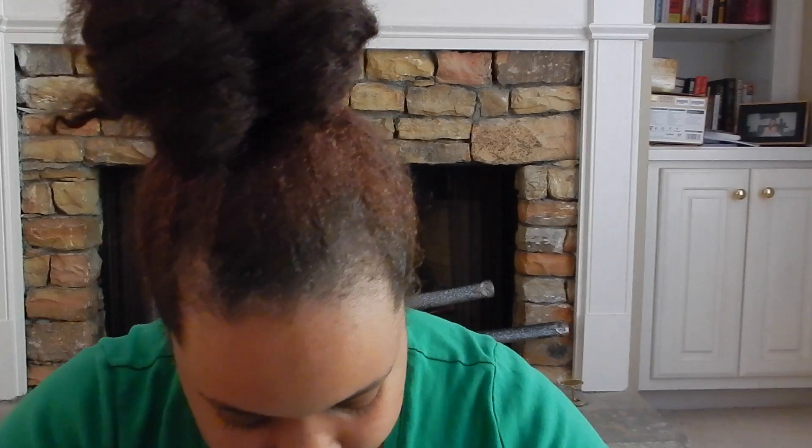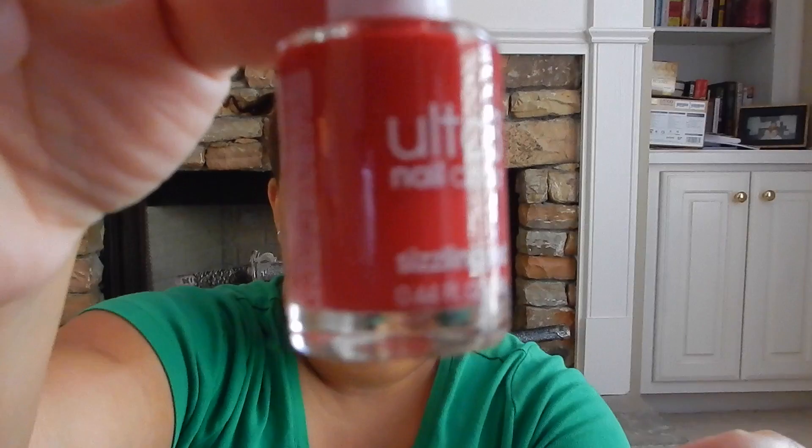The next item is this Ulta 3 Nail Color in Sizzling Red. Y'all see that — should I try it on one nail so you can see the color? Jaylyn, stop messing with the ghetto setup, you're gonna drop the camera! I did not feel like getting the tripod from downstairs, y'all. But yeah, isn't that a beautiful color? I like it — it's a pretty red. I can't wait to use that.